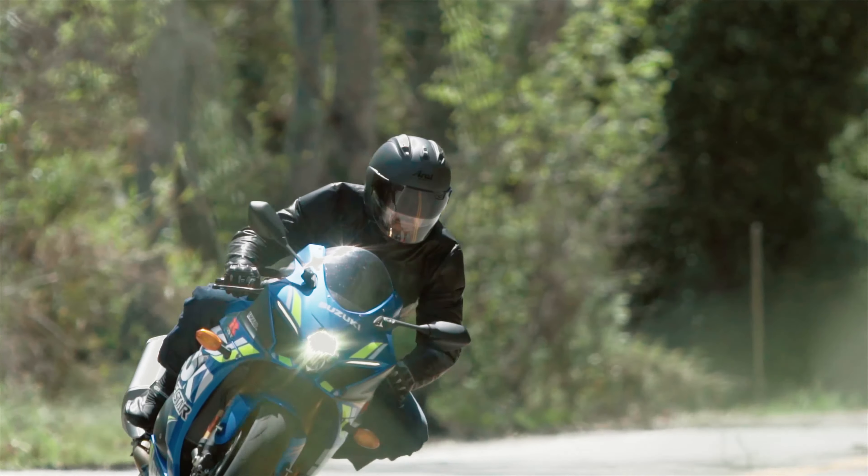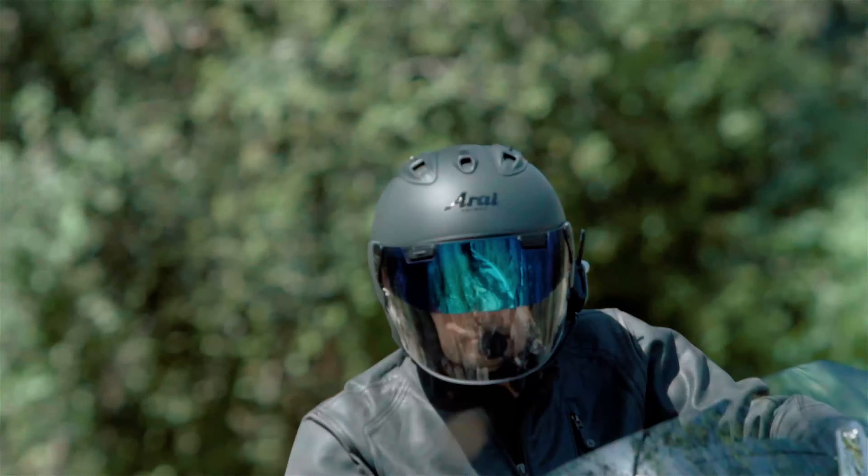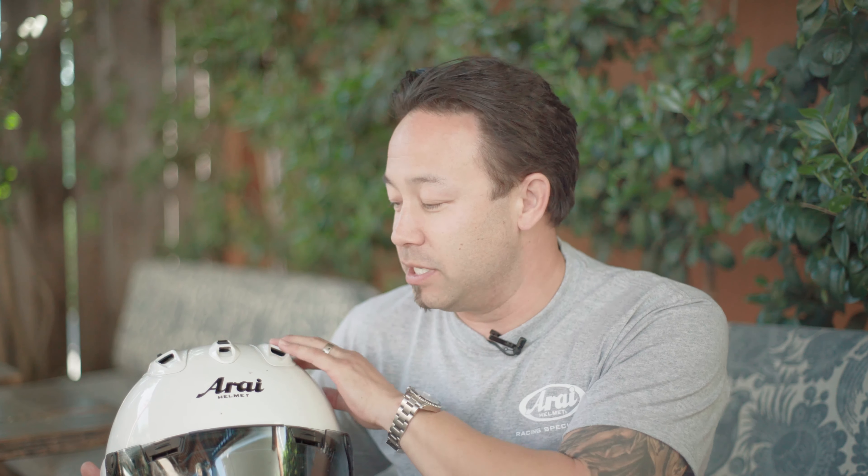Jake Zemke here with this new Arai Ram X. It's the first time I've worn a three-quarter helmet and it was pretty awesome. It's got an awesome cooling and venting system up on top — the same as the Corsair X. The helmet is amazing, it fits like a glove, and I was really stoked with it.